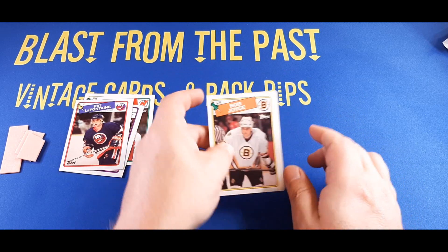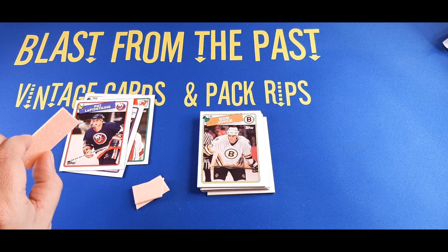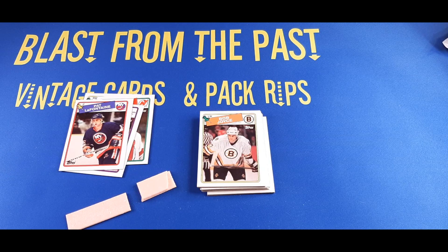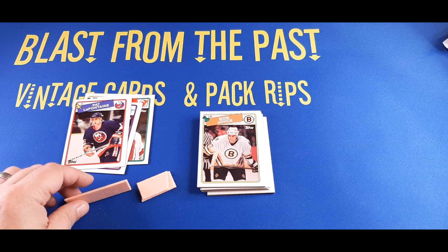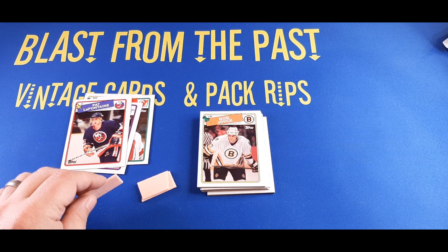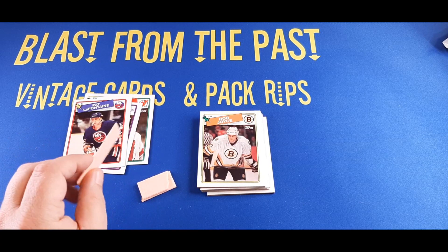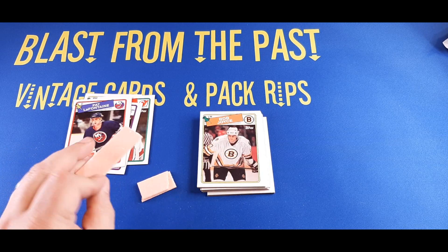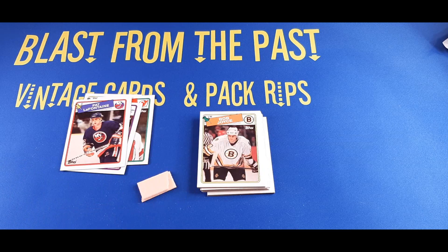So folks, that's it — two packs of 1988 Topps Hockey. Did not find any of the key rookie cards, but did find a few star players in there. Give this video a like if you haven't already. If you haven't subscribed, please hit the subscribe button and join the Blast from the Past family. Keep watching because we're doing cool videos like this all the time — lots of vintage and mid-80s junk wax. Always fun to rip open packs. Here I go, I'm going to take a bite of gum and close this one out. Thanks for watching, everybody.